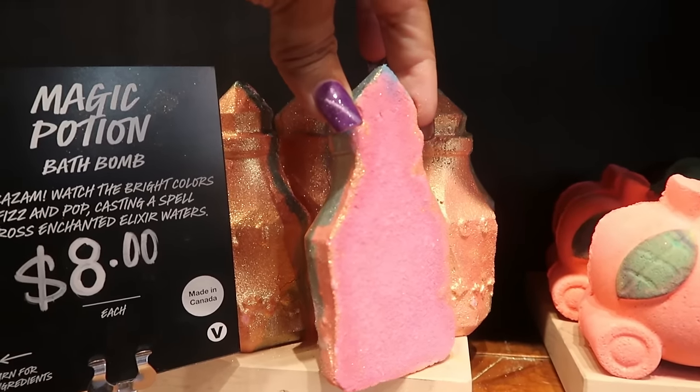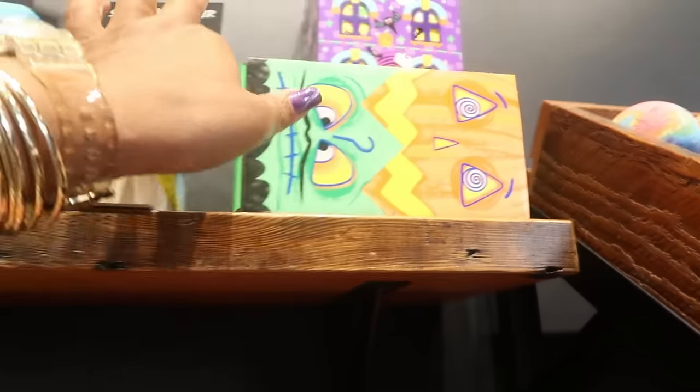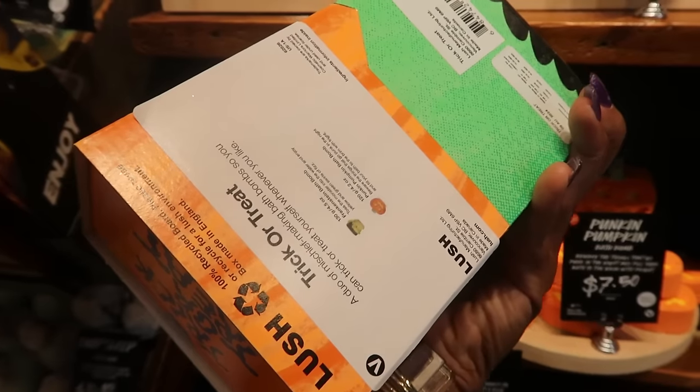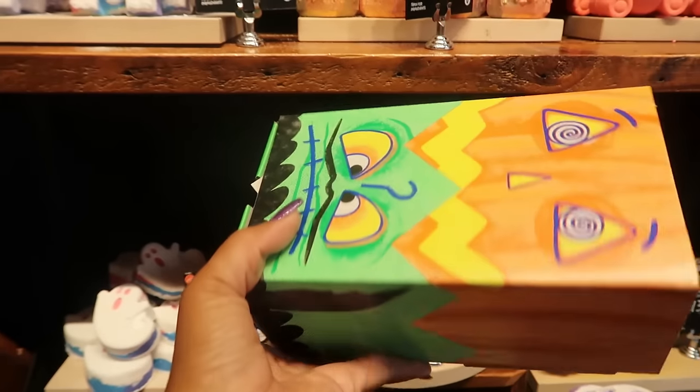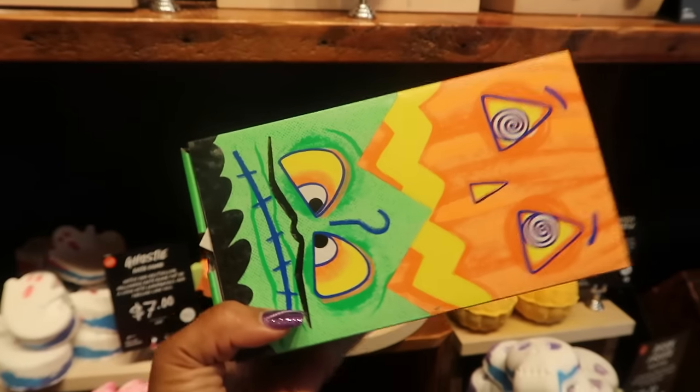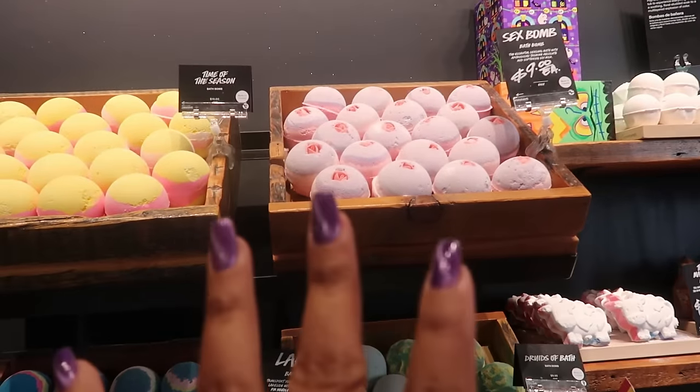They even have some of their little gift boxes with Frankenstein and a pumpkin. This stuff you can get online — it's $18 for whatever you get in here, which will be a Frankenstein and a pumpkin. Cute little box!